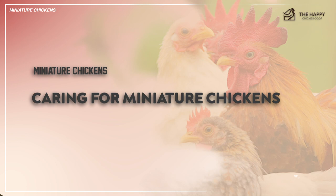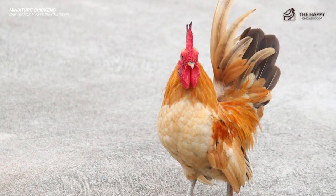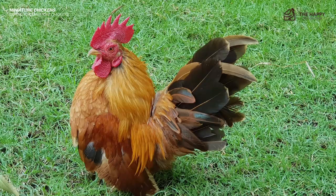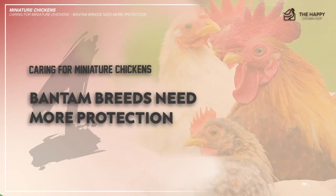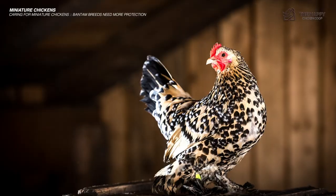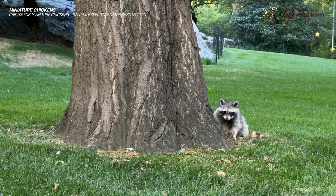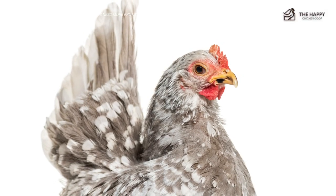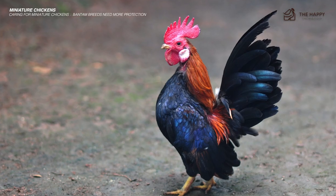Now let's talk about caring for miniature chickens. While the mini chick requires all the same amenities as a standard chicken, there are a few extra considerations and precautions to take as a bantam owner. Number one: bantam breeds need more protection. Since these birds are pretty tiny, they're at the bottom of the food chain — easy pickings for aerial predators and small ground predators. So if you're considering free-ranging your bantams, tread carefully. While bantams don't have to live in confinement, they probably are safer if they do.